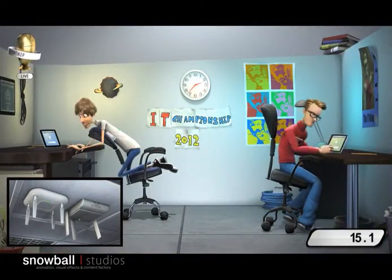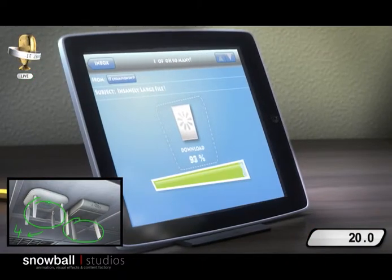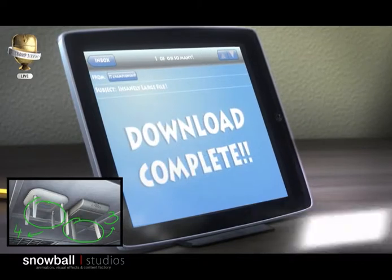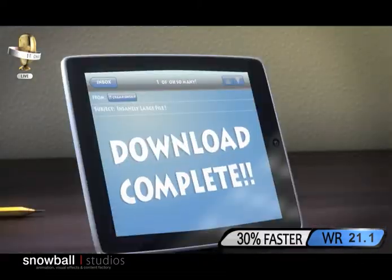These guys are both using 802.11n devices, but Cisco's AP is using four antennas for each radio, while the others only have three. Coming up on the finish here — and yes, it's a new world record! Cisco is 30% faster!